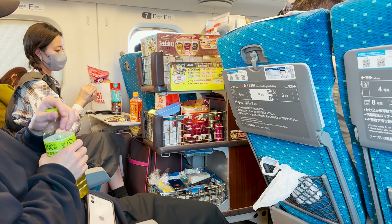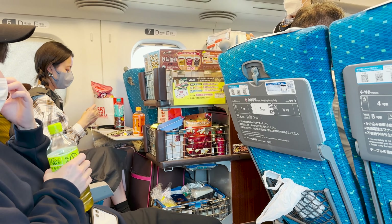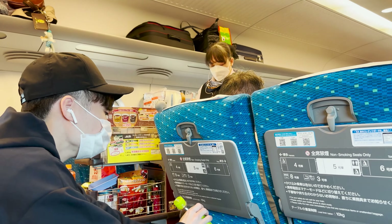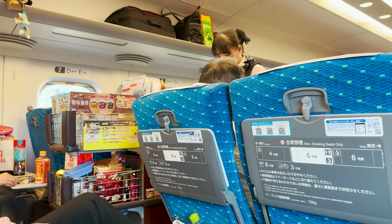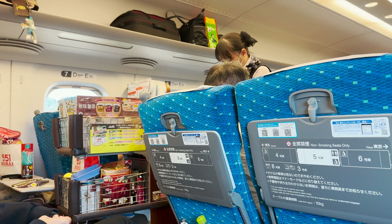Video của mình đến đây xin được tạm dừng. Xin chúc tất cả các bạn có những chuyến đi an toàn và thuận lợi nhất. Đừng quên like và subscribe kênh để ủng hộ kênh chia sẻ kinh nghiệm Nhật Bản của Vinh Vũ nhé. Xin chào và hẹn gặp lại.